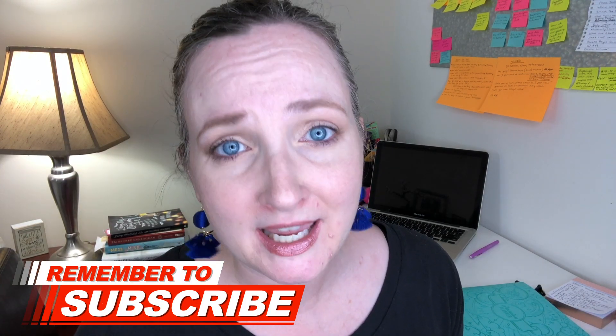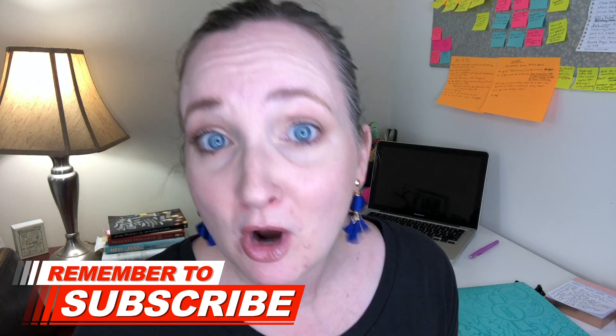Hey guys, Sean here. Today's video is team building group games for kids. I have an additional three — this is part of a series. I will link the series in the description box down below, so make sure you check out some more team building group games for kids. Let's get into today's video.